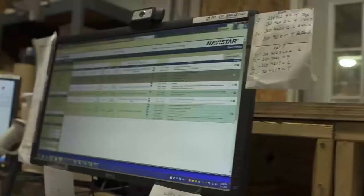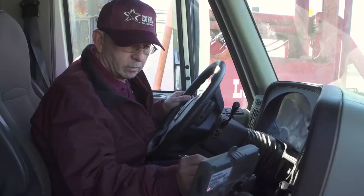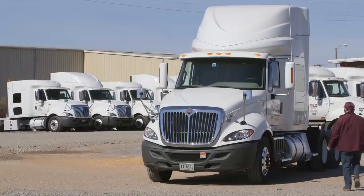One phenomenal thing about On Command Connection is the fact that it can connect to lots of different telematics providers and will work with all makes of vehicles. That is something that no one else can provide.